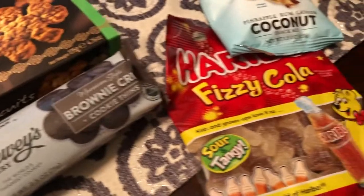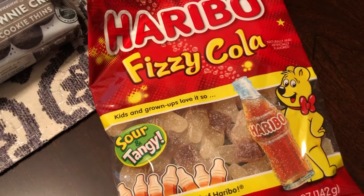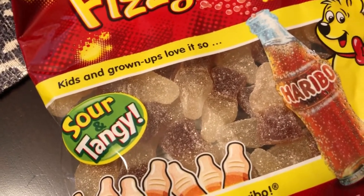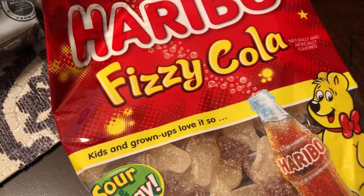I really like Haribo cola gummies, but I've never seen the sour and tangy version. They have some sugar on top and they're supposed to be fizzy as well, so I was excited about that.